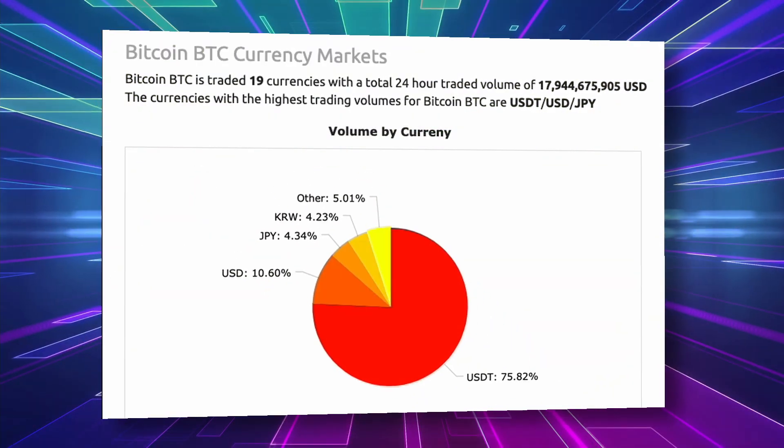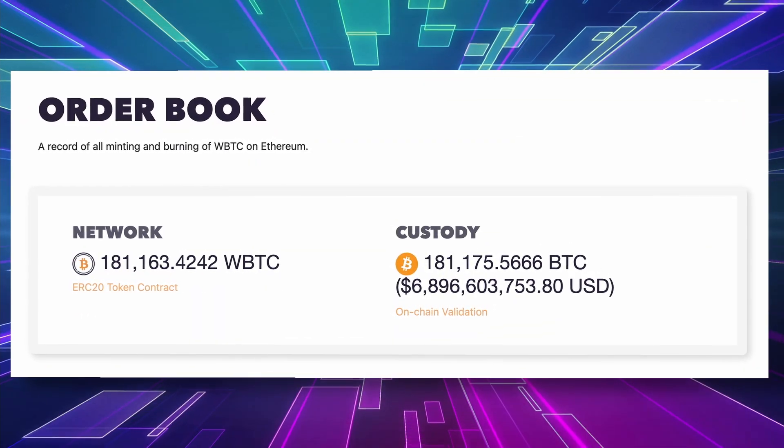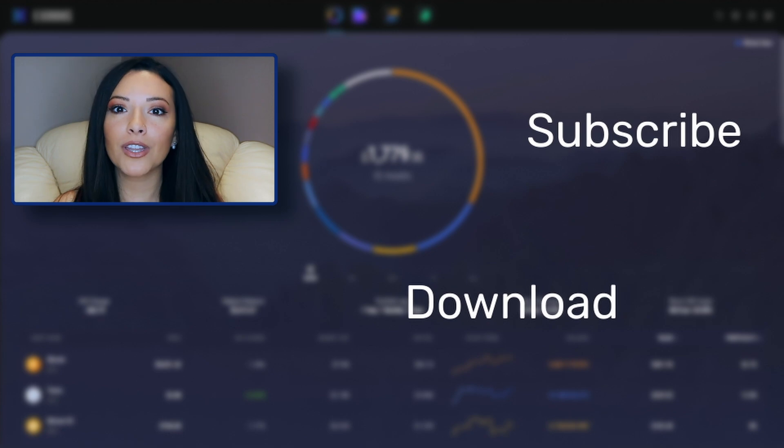And for the crypto space in general, any way to import Bitcoin's huge liquidity into the DeFi space could be a win-win for all involved. What are your Bitcoin price predictions for 2021? Let us know in the comments below, and if this video helped you understand what wrapped Bitcoin is, then give it a thumbs up and don't forget to subscribe to the channel for more crypto videos from Exodus.